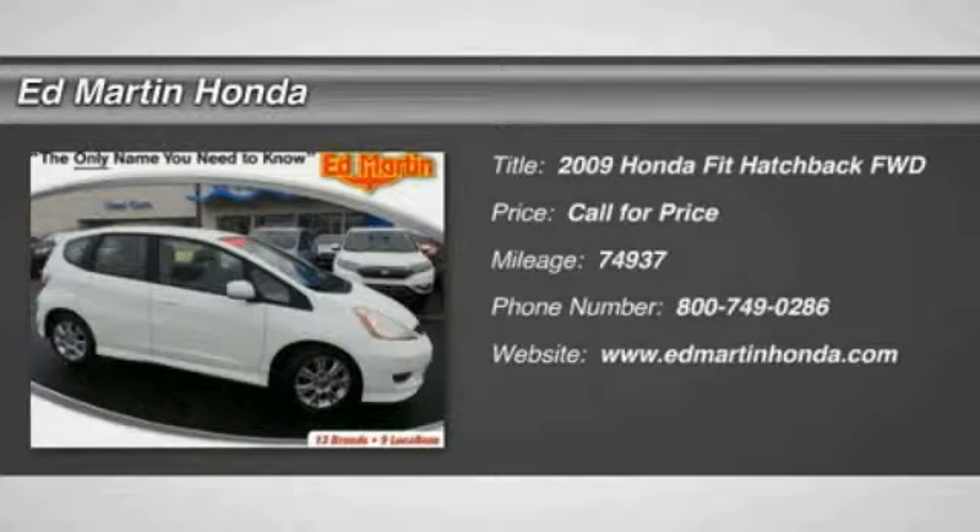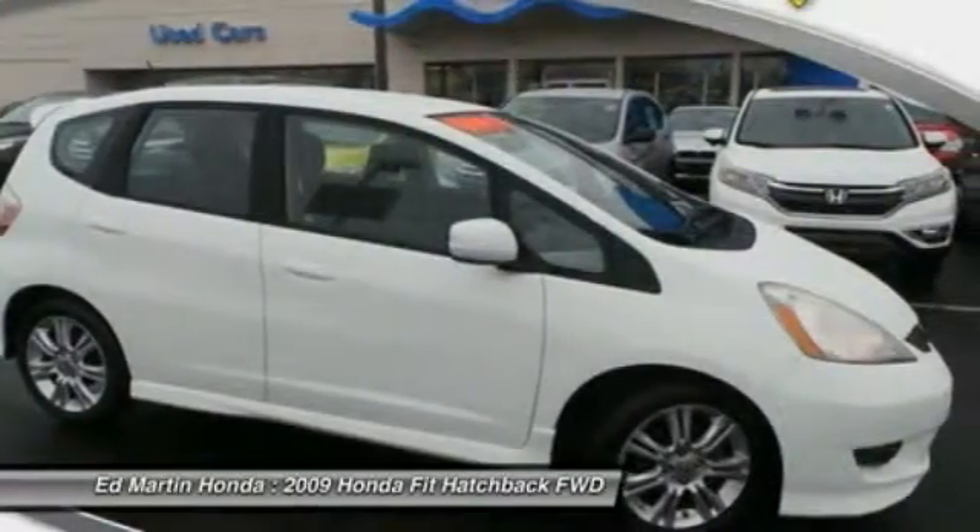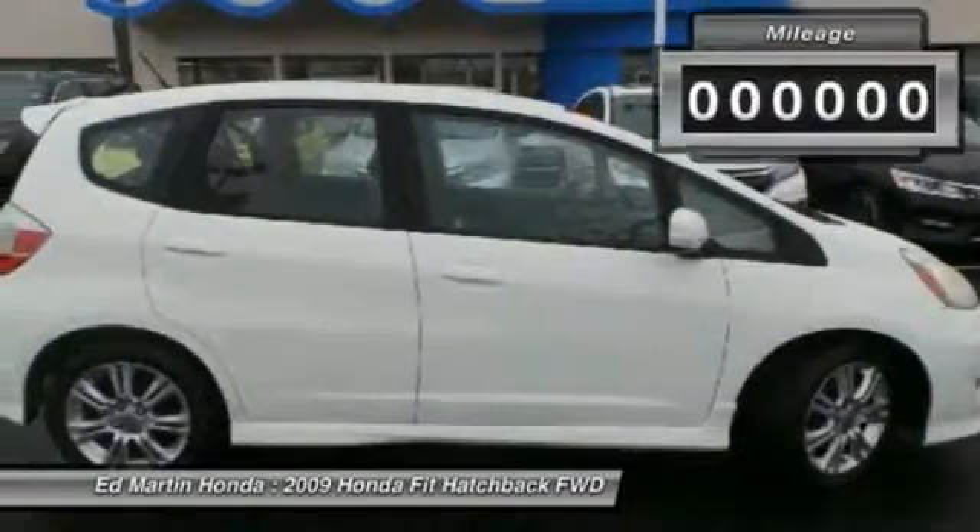The 2009 FIT. The FIT was engineered to be useful, efficient, and reliable. But its most important attribute is its innate charm and coolness.